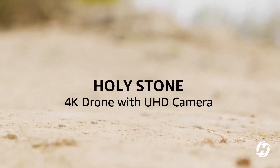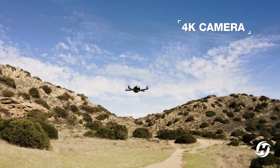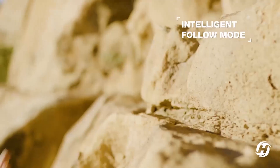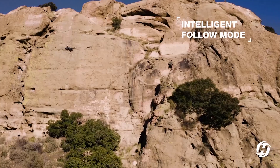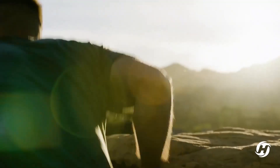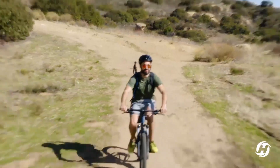However, the drone also has many limitations, such as poor image quality, low video bit rate, no obstacle avoidance, no color profiles, and no gimbal stabilization. It also has a weak Wi-Fi connection that can drop easily, and a large protruding camera that can be damaged in case of accidents.